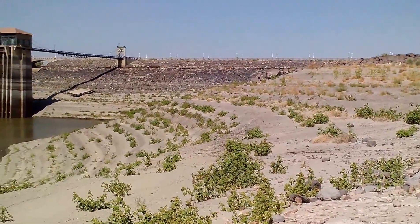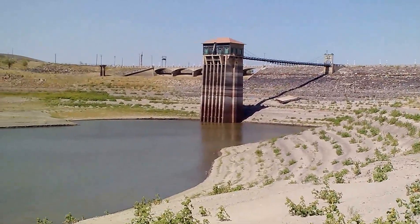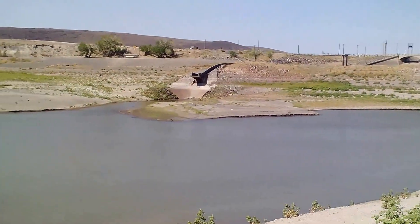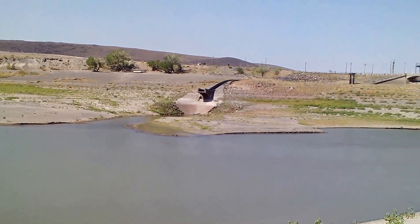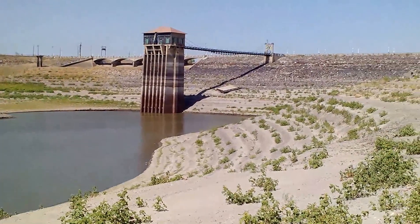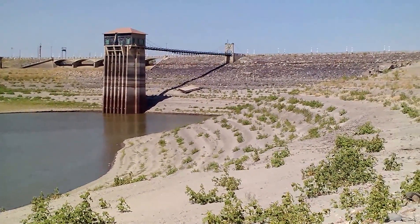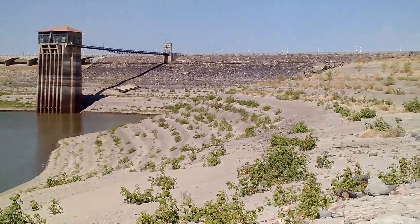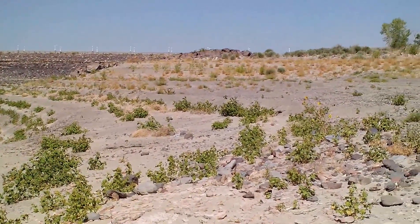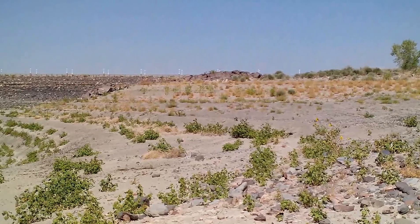Here we are at the dam at Lake Lahontan Reservoir, and the dam is pretty well exposed. I'm surprised there's actually water going all the way up to it almost, but you can see by the floats, and there's a floating dock there on the ground. You can tell where the water level would be. Over here, you can see by the vegetation and the rocks that it would normally come up to about where those rocks are right now.